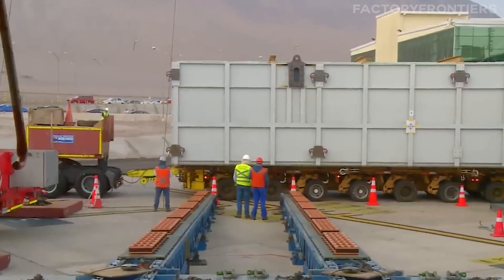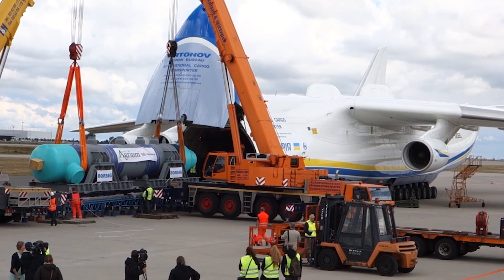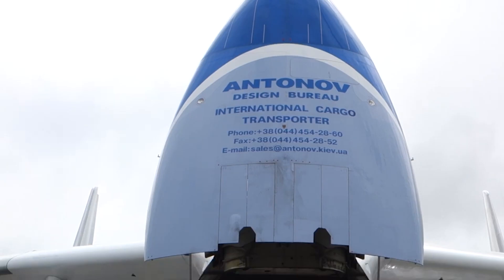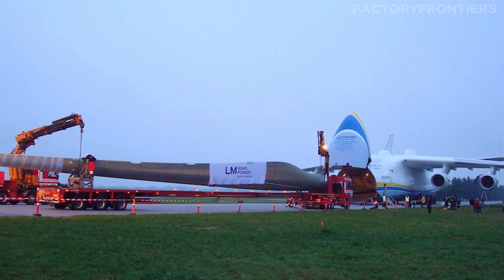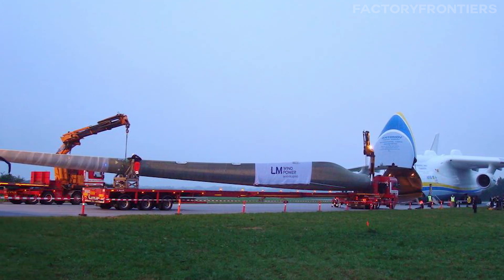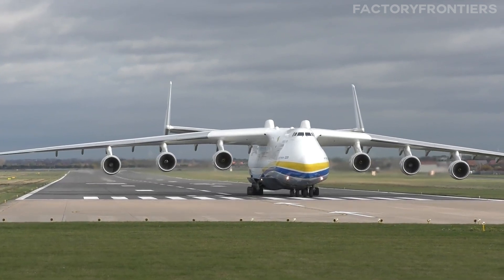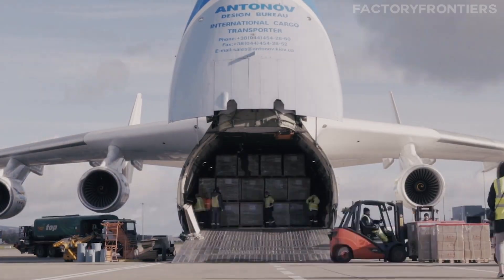The types of cargo transported by the AN-225 are as varied as they are substantial. The plane is frequently called upon to move large industrial equipment like generators, turbines, and mining machinery. Its ability to load oversized items through its nose and tail openings has made it invaluable for transporting wind turbine blades, some of which can be over 40 meters long. The AN-225 has also played a crucial role in humanitarian aid efforts, delivering supplies and equipment to disaster zones in remote areas inaccessible by other means.